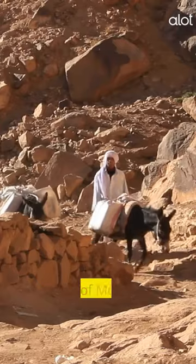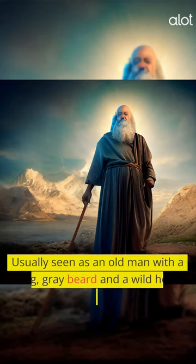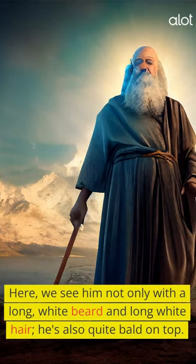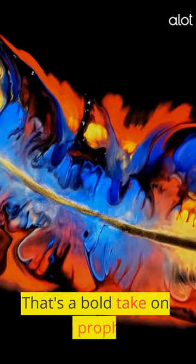Moses. Versions of Moses have been depicted for quite some time — usually seen as an old man with a long, gray beard and a wild head of hair and an expression to match. The AI image shows us a slightly different take. Here, we see him not only with a long, white beard and long white hair, but he's also quite bald on top. That's a bold take on the prophet.